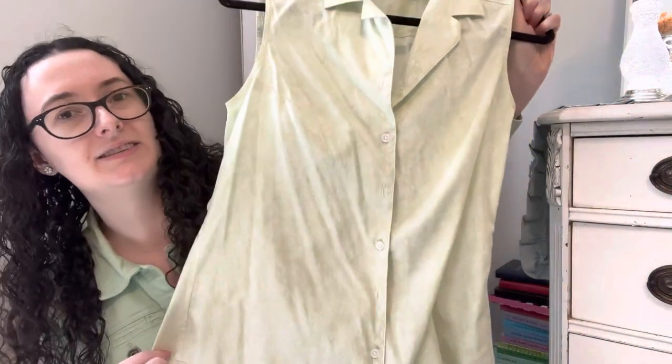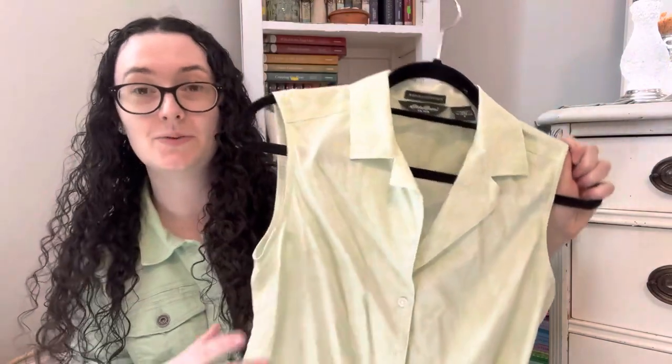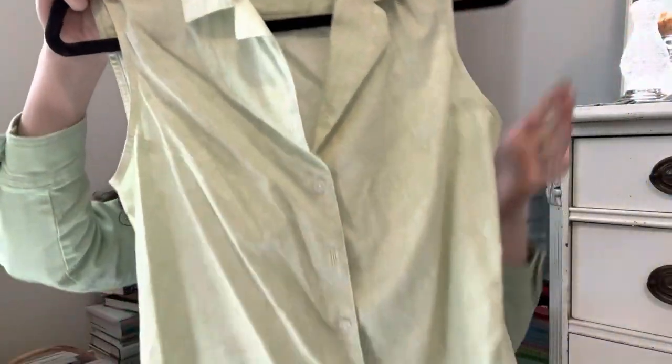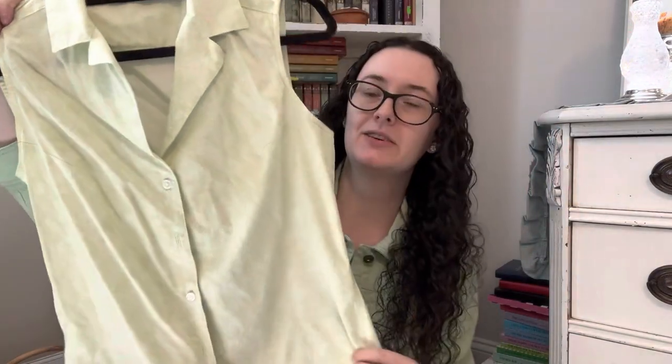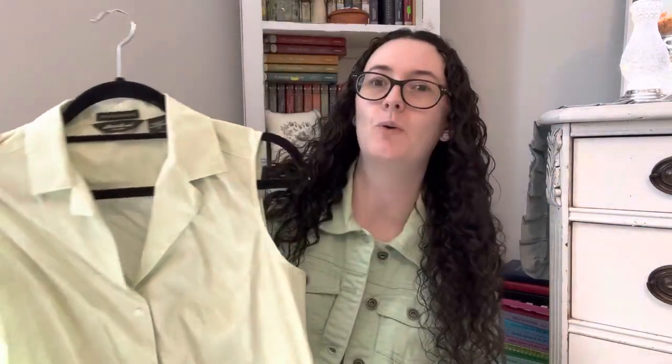This is already hung up because I've had it for a hot minute, but I did thrift it this past month: this beautiful Eddie Bauer sleeveless button-down shirt. It's one of those wrinkle-resistant ones. The color isn't showing up super great on camera, but it's a nice light green with a beautiful white pattern. It's more vibrant in person and looks so good with a white denim skirt.